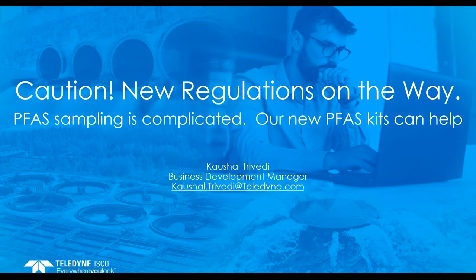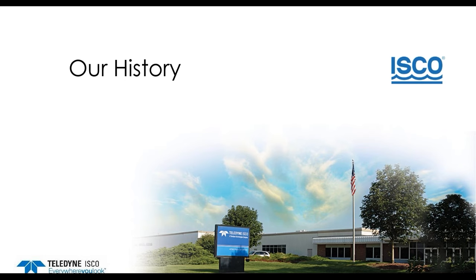As Sharon mentioned, new regulations are on the way, which will require more PFAS monitoring and hence sampling. So, as a leading sampler supplier, we have developed a sampling kit that should make your PFAS sampling easy. Before starting the presentation, let me give you a quick introduction of Teledyne Isco. Teledyne Isco was established in 1958. We are located in Lincoln, Nebraska.